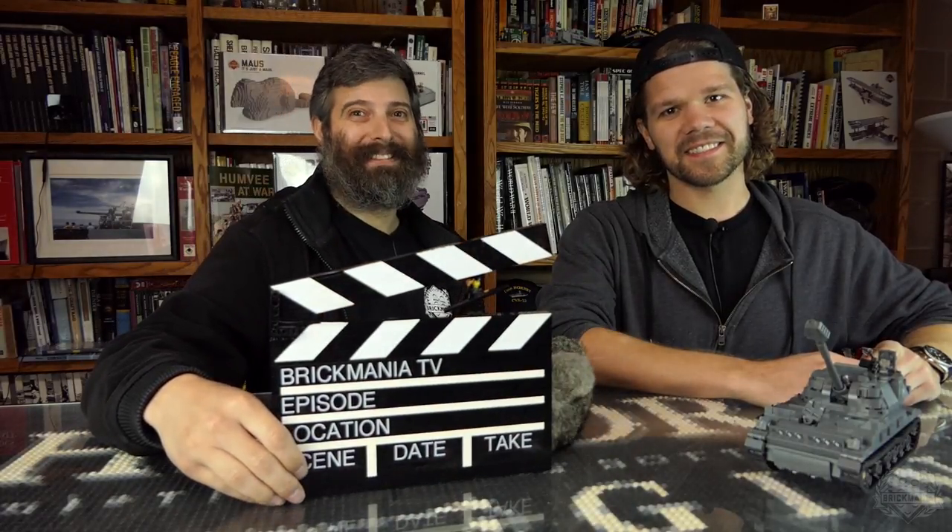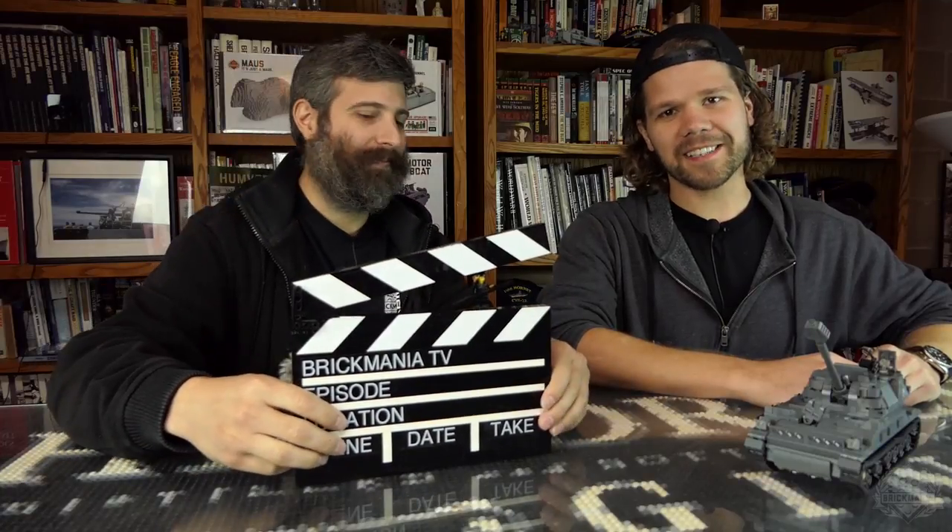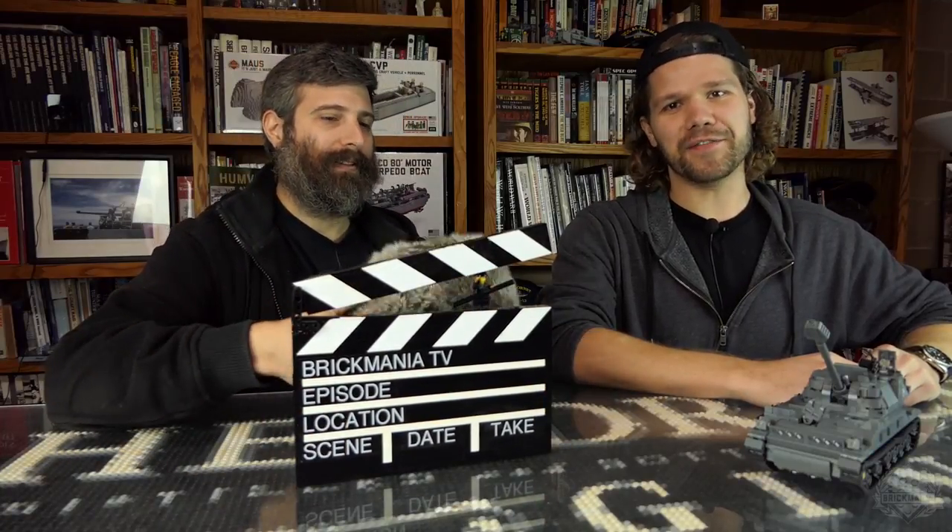Brickmania is filmed before a live studio audience — this is true. Welcome back Brickmaniacs to another episode of Brickmania TV.